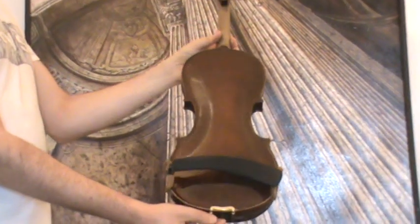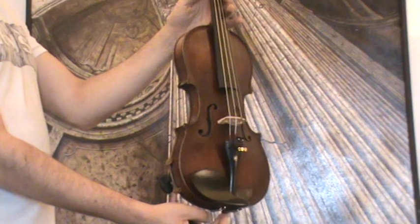The violin shows a one-piece maple back and a medium to fine grain spruce front.